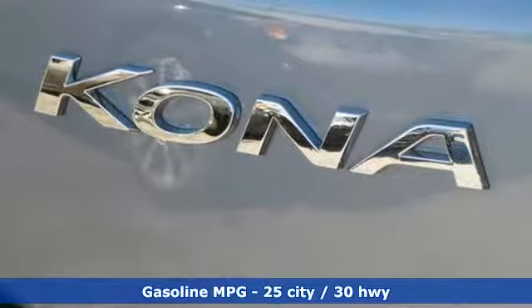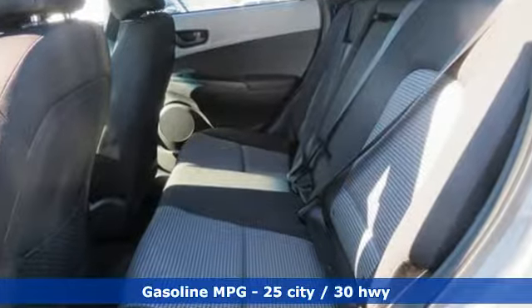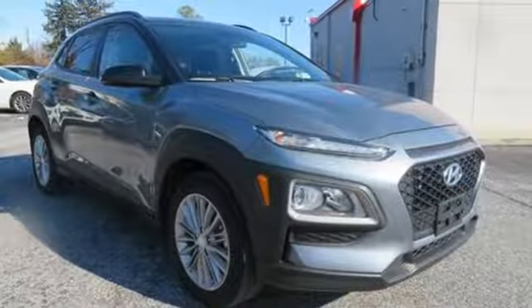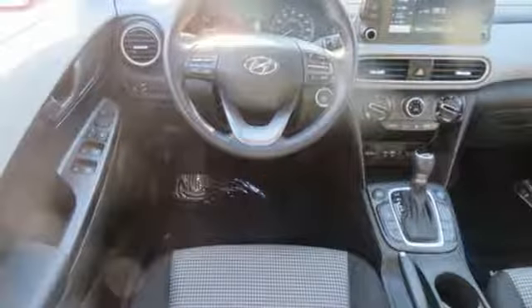Automatic transmission, front heated bucket seats, streaming audio, leather steering wheel, power heated mirrors, external memory control, aluminum wheels, doors and push button start proximity key, and in-line 4-cylinder engine.